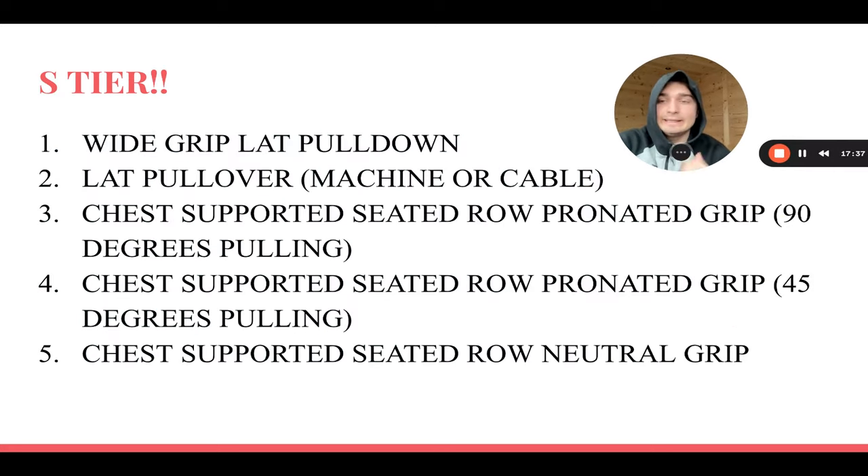S tier: wide-grip lat pulldown is one of the best exercises for your lats. You can hit your upper lats and lower lats really well — mainly your upper outer lats, which makes you way wider. Wide-grip lat pulldowns have made me significantly wider compared to supinated or narrower grips. The mind-muscle connection is great — you just feel your lats and nothing else. Aim for a 6-to-10 rep range to failure with a slow eccentric, feel the tension, and squeeze at the bottom.